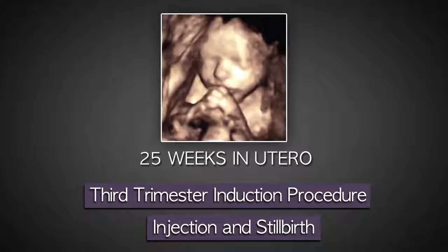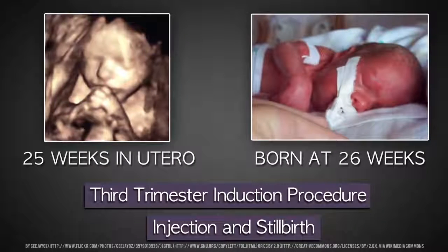At this point, the baby is almost fully developed and viable, meaning he or she could survive outside the womb if the mother were to go into labor prematurely. Because the baby is so large and developed, this procedure takes three or four days to complete.